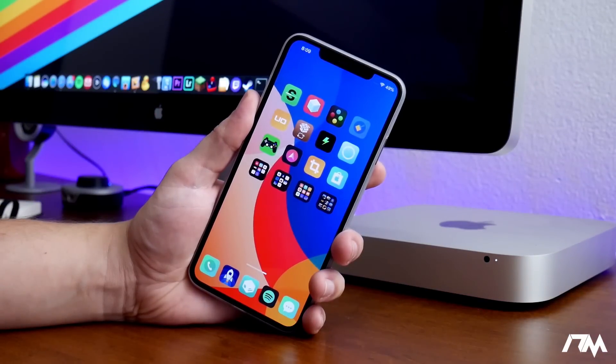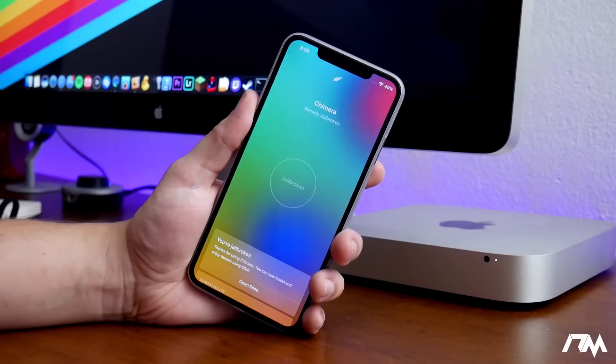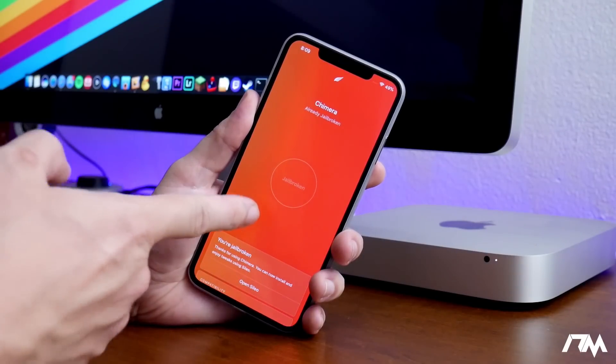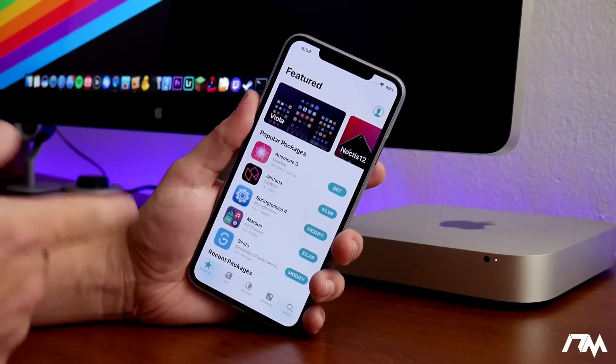Another unfortunate thing is we can't rely on Saurik to always update Cydia Substrate. I kind of feel like we're going to be riding the new wave with the Chimera jailbreak and Sileo. I feel like Cydia is kind of dying because of Saurik and him not wanting to update Substrate — it's very very sad that Cydia might be dead. But there is still the Chimera jailbreak and there is still Sileo, and on my daily driver, my 10s Max that's jailbroken with Sileo and Chimera, I absolutely love using Sileo.